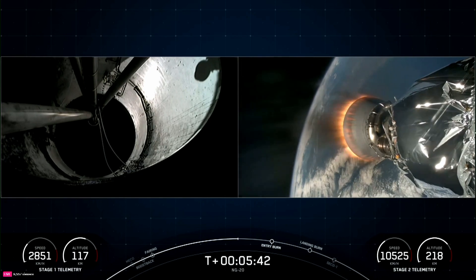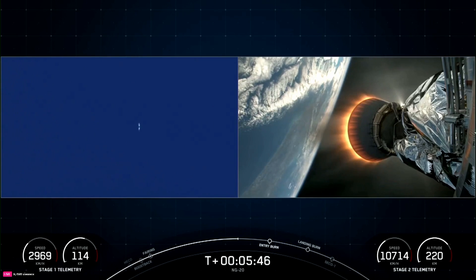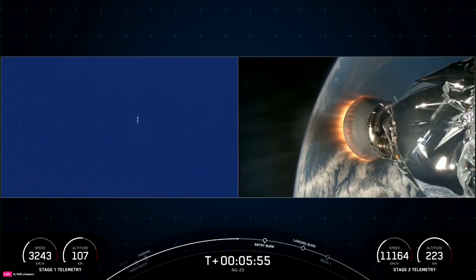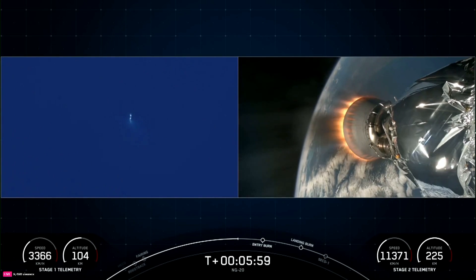And then we'll be followed by the last burn, which is the landing burn — a single-engine burn that brings the vehicle speed down rapidly in order to touch down back on Earth. A really cool view of that first stage vehicle from our ground tracking camera.